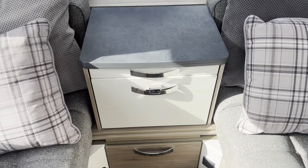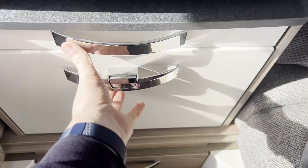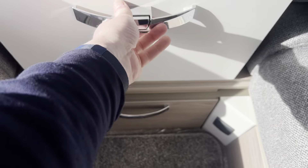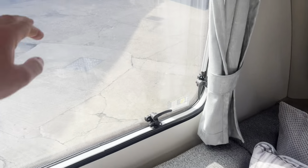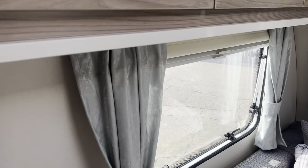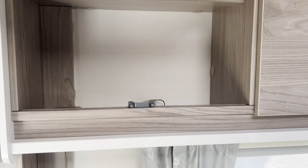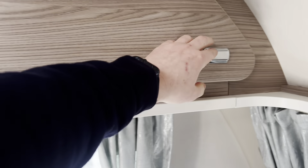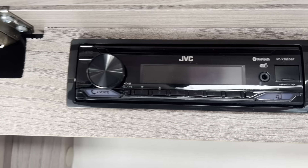You've got a front chest which has a pull-out coffee table and additional storage drawers underneath. All of the windows are fitted with fly nets and privacy blinds, and there's loads of storage above each seat — three overhead lockers. In the first one you've got a JVC stereo and Bluetooth player.